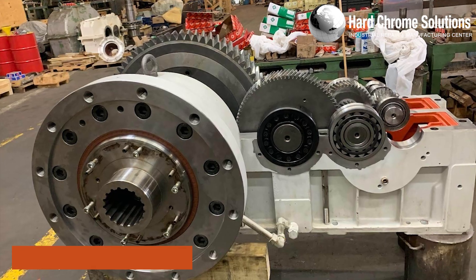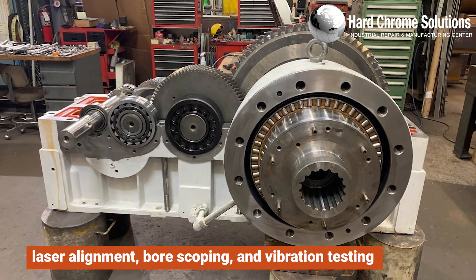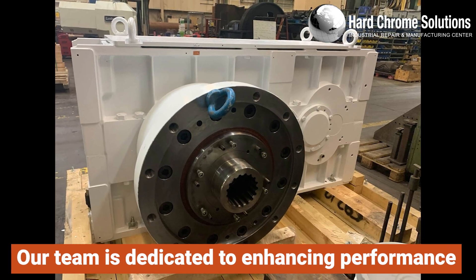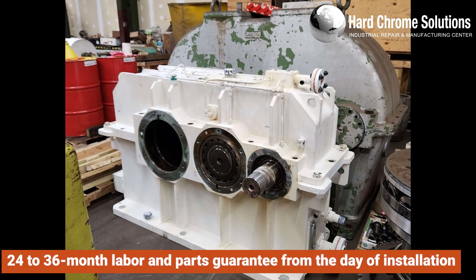Along with laser alignment, bore scoping, and vibration testing to identify the root cause of failures, our team is dedicated to enhancing performance, power, and torque with every repair. We stand behind our work with a 24 to 36-month labor and parts guarantee from the day of installation.